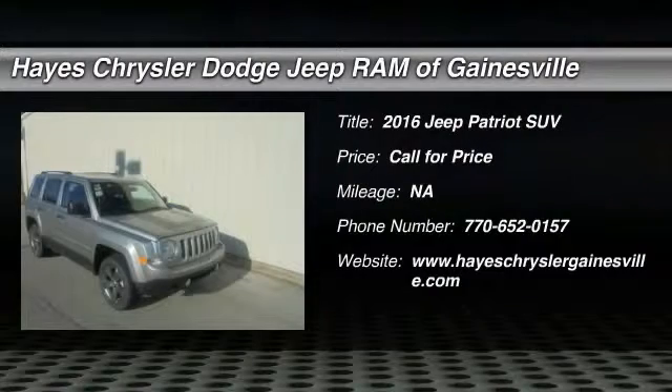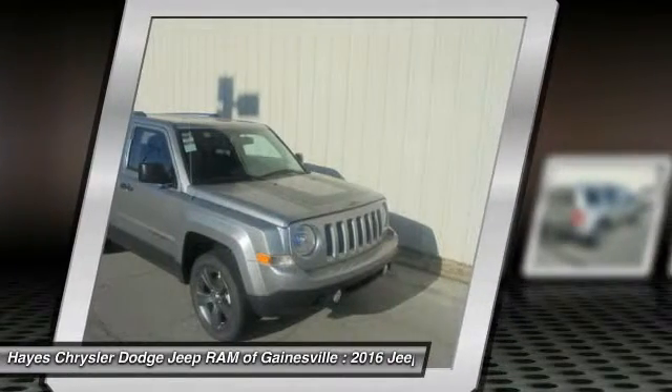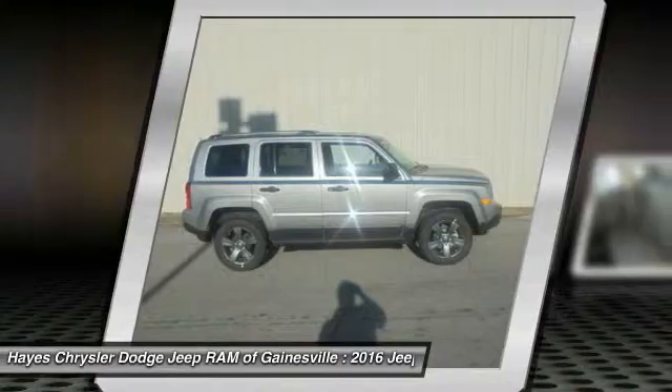The 2016 Jeep Patriot is unmistakably a Jeep. It looks like a cross between a Jeep Liberty and Jeep Compass, or maybe a three-quarter scale version of the big Jeep Commander. The Patriot has plenty of room inside for any size family.